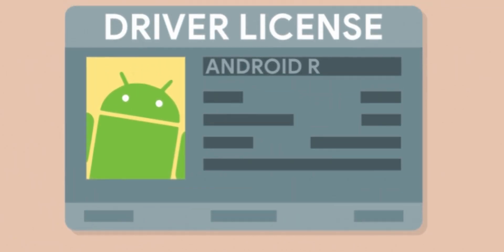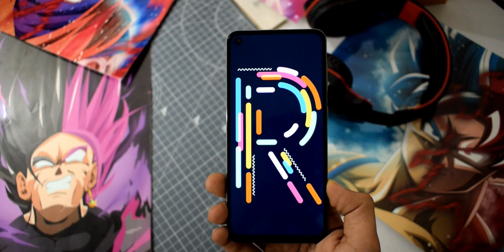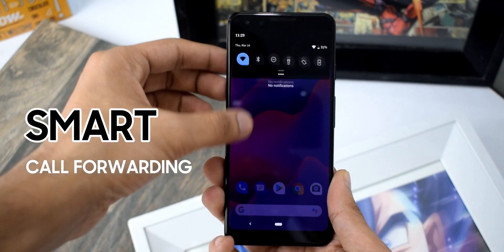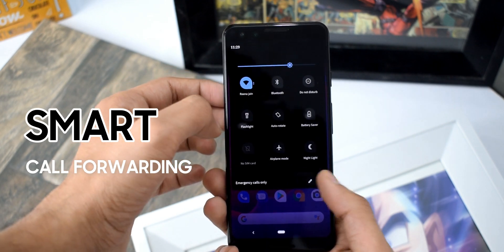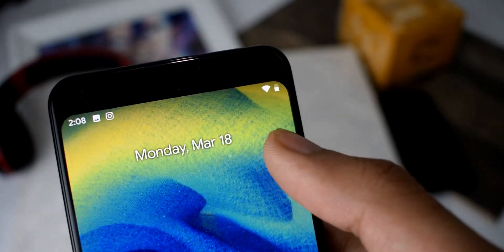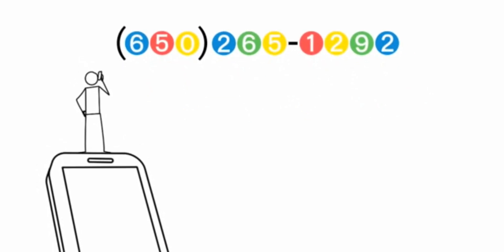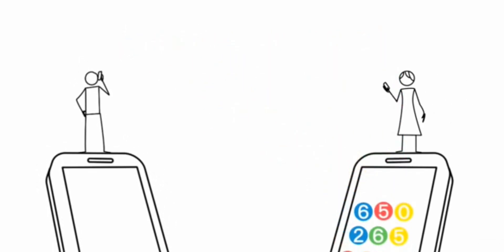I have no idea how Google is going to do this, but it's going to eliminate any need to carry any physical documents. So in the future, all you need is the smartphone itself. The second feature is smart call forwarding. With Android R, if one SIM is not reachable or you're in a place where the SIM keeps going out of network, you'll get a prompt in the user interface asking if you want to use smart call forwarding.